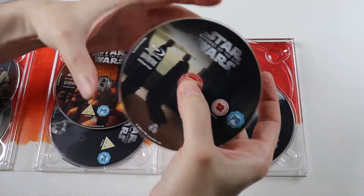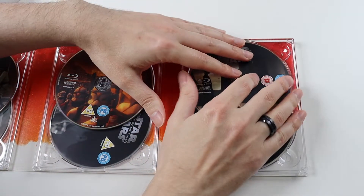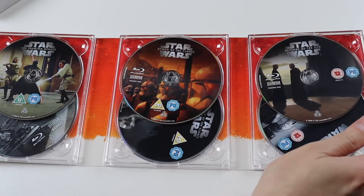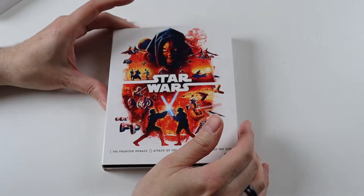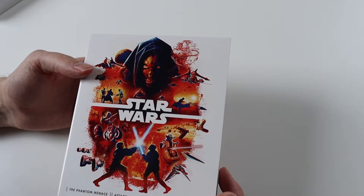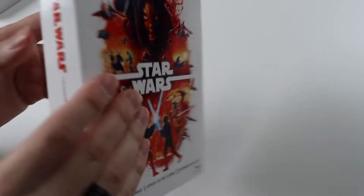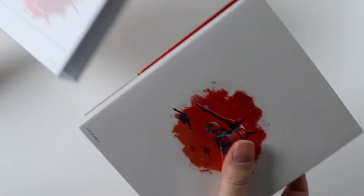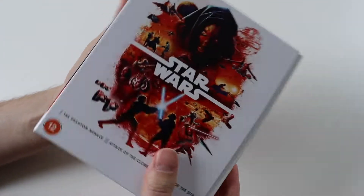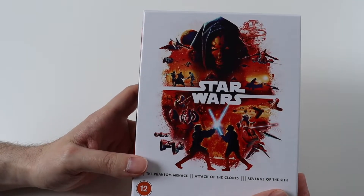The discs themselves are dated 2020, so I'm presuming they're exactly the same as the Skywalker Saga complete box set. If you've already got that, there's probably not much point in re-buying these. I've re-bought them though because I prefer the artwork on these sets — the complete saga had the Death Star, which didn't really go with the Skywalker Saga in my view. They're in solid cardboard outer sleeves and I think they just look really nice, so I'm going to have these for my collection.